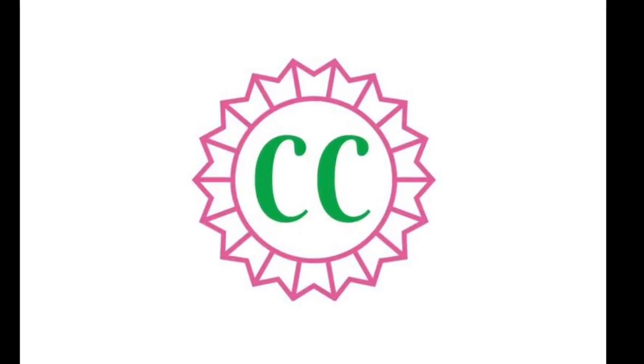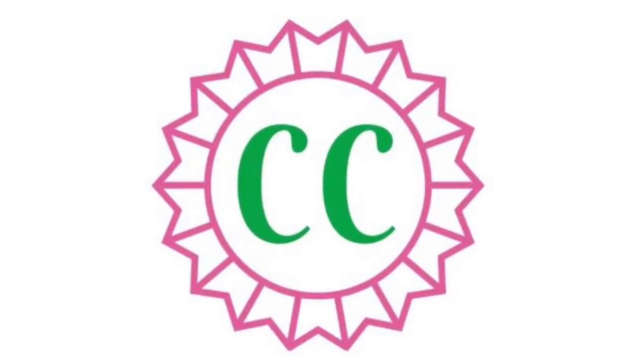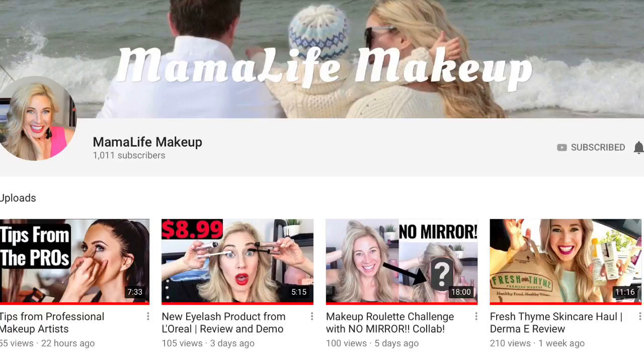Welcome back to A Little Bit of Calm and Crazy. Today I'm excited to share with you two looks using the Revolution Emily Edit The Needs Palette. Hi, my name is Jennifer and I'm so glad you are here today. I don't normally do beauty related content on my channel, but I couldn't miss the opportunity to share this palette with you. Today's video is actually in collaboration with Mama Life Makeup.